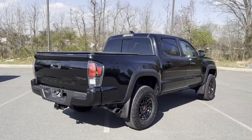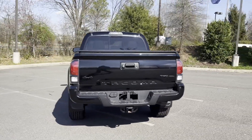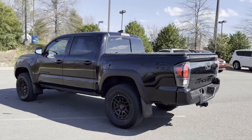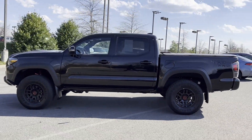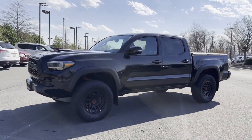Wi-Fi hotspot, satellite radio, navigation, premium sound system, multi-zone air conditioning, four-wheel drive, blind spot monitor. Stop by for a test drive and feel the difference.